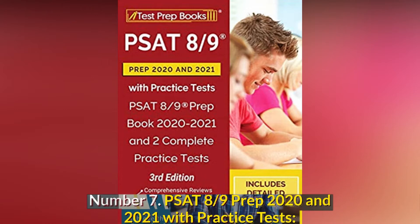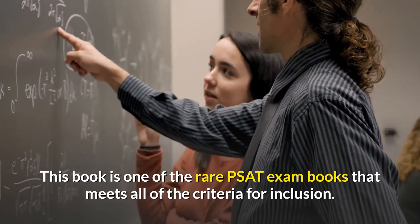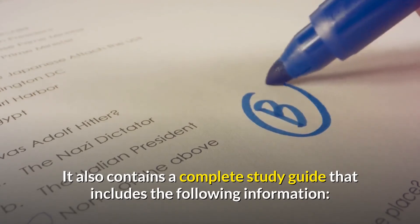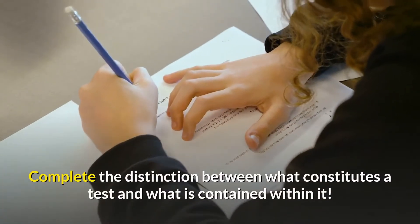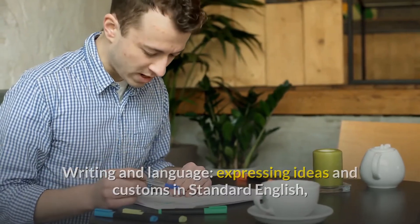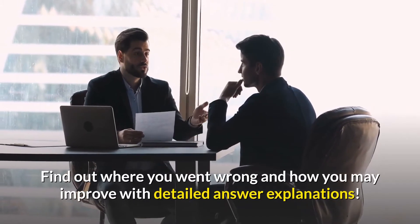Number 7: PSAT 8/9 Prep 2020 and 2021 with Practice Tests — PSAT 8/9 Prep Book 2020-2021 and 2 Complete Practice Tests. This book is one of the rare PSAT exam books that meets all of the criteria for inclusion. The dedication to the pupils is what makes this book distinct and special. This study guide also includes a lot of useful review material, covering reading, evidence grammar, text terms, rhetoric, and synthesis, as well as writing and language, algebra, problem solving, and data analysis. It includes activity questions and detailed answer explanations.